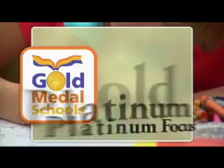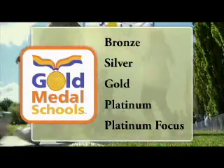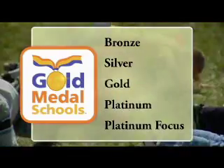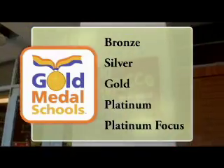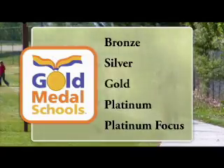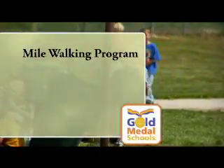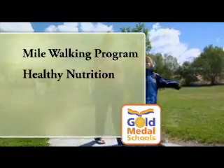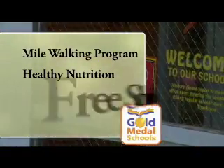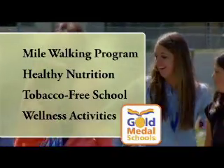Here's how it works. As a Gold Medal School, you'll need to meet certain criteria based on one of five participation levels for helping kids become more physically active, make healthier nutrition choices, and stay tobacco-free. You can choose to progress through the program at a pace that works for you. Some criteria include a walking program on or around school grounds, a policy that food is not to be used as a reward, writing a comprehensive tobacco-free school policy, and providing wellness activities for faculty and staff.